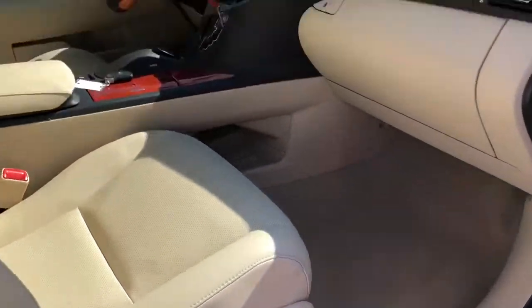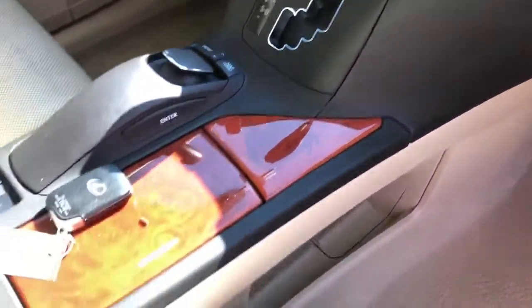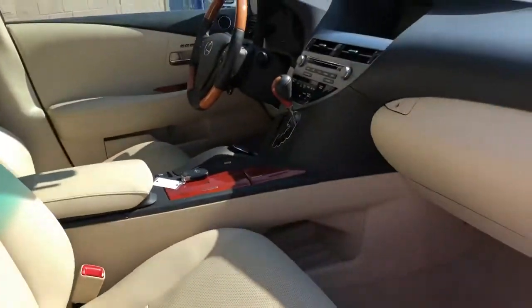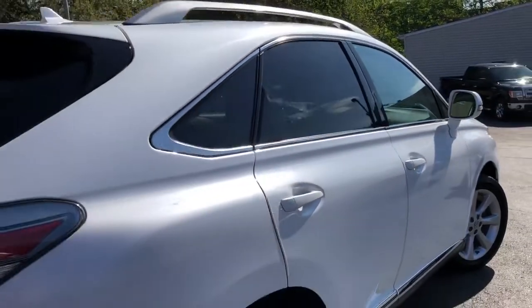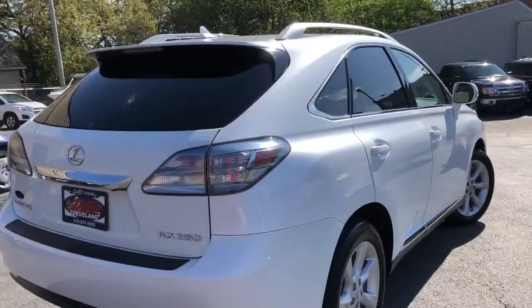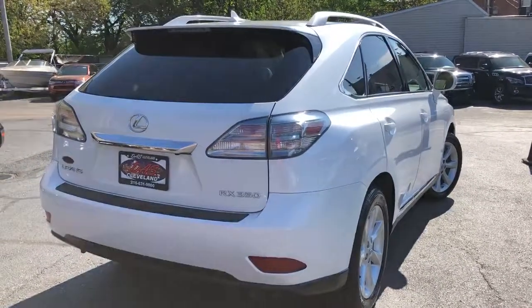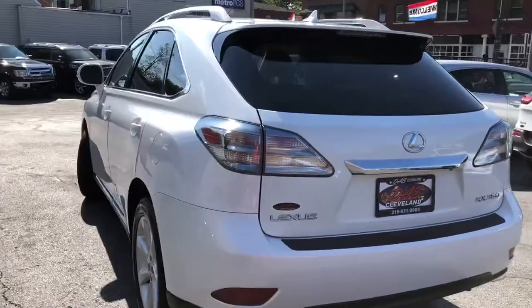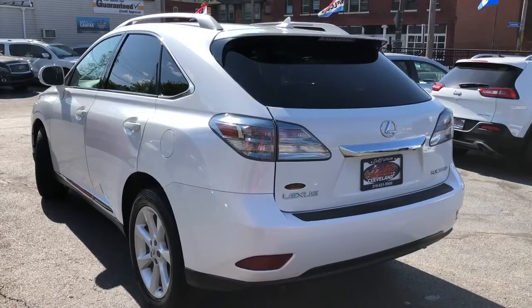Look at how nice this car is — it's absolutely brand new. Interior, exterior, drivability. Absolutely gorgeous color combo. She shines so bright I can't even look at it. DasCleveland.com — come on down, don't hesitate. $995 starting down payment. Guaranteed credit approval. This is the one you want. DasCleveland.com.